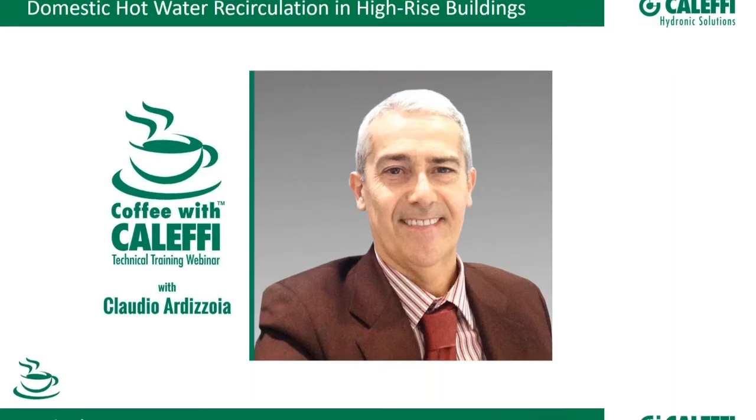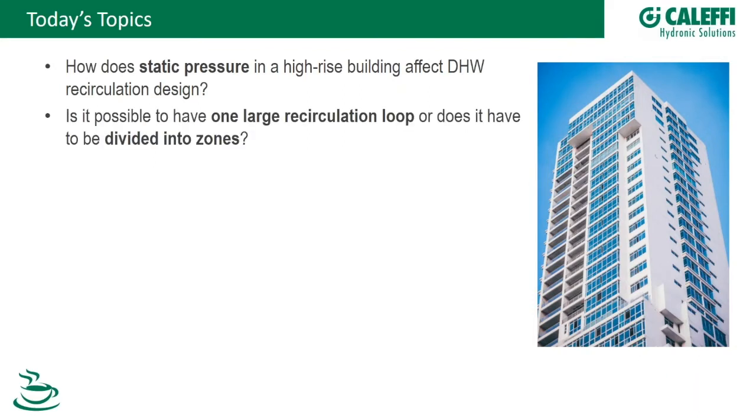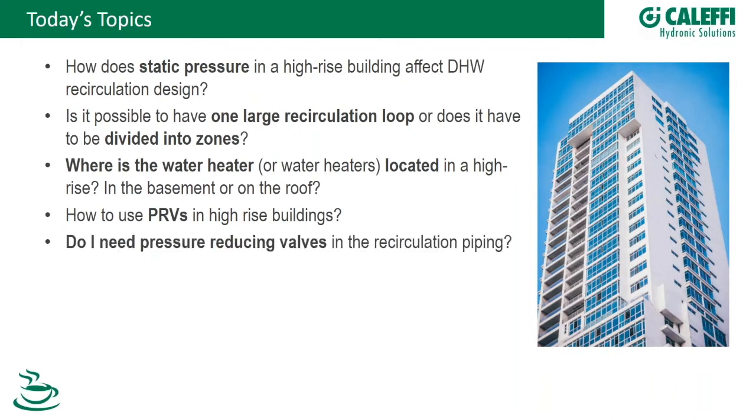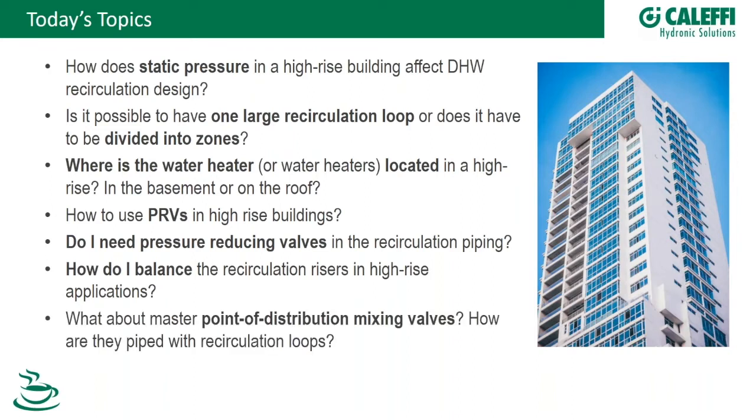Let's get started. The topics today include static pressure, recirculation loops — one large loop or divided into zones — water heater location (roof, basement, or somewhere in between), PRVs, whether PRVs are needed in recirc piping, how to balance recirculation risers in high rises, master mixing valves, and Legionella — a very hot topic.